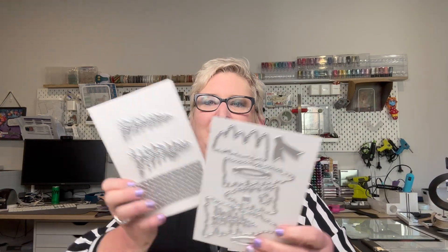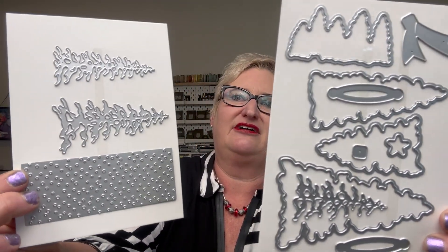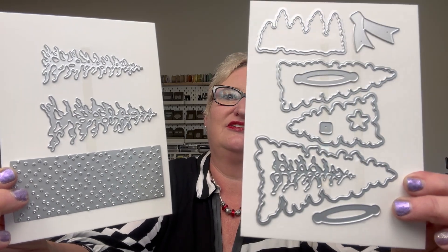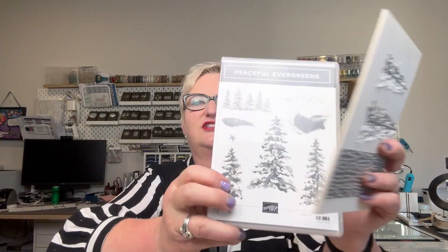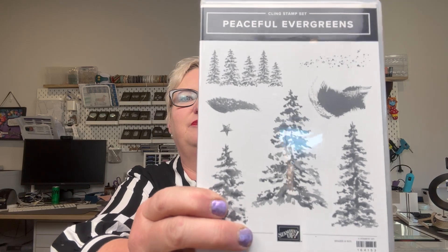I do have a cutting machine and I can scan the image and cut it, but that's an awful lot of work. I'd rather just get the die set. There are two panels — one creates some backgrounds, cuts out trees, and creates a few other little things including a bow made from paper. That coordinates with beautiful stamps giving you backgrounds and trees.